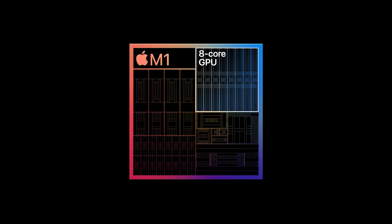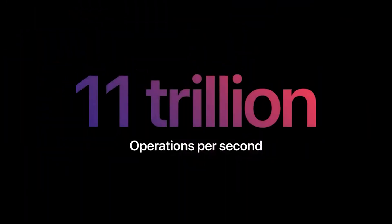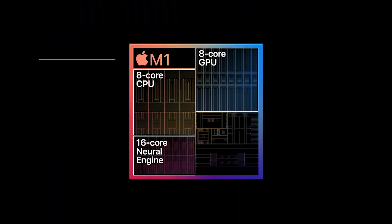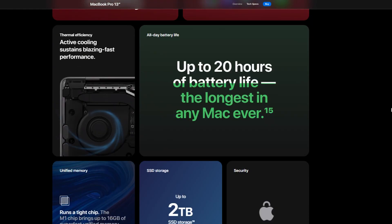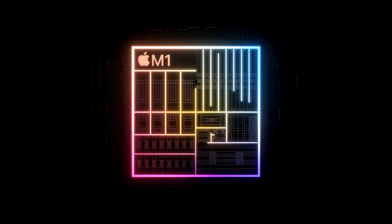Next, we have an 8-core GPU that promises 3.5 times faster performance in the Unity Editor for game developers. Then we have the 16-core Neural Engine, which they say will perform up to 11 times faster on machine learning tasks. And then we have 17 to 20 hours of battery life. The final spec that I think is interesting specifically for developers is the 16 gigabytes of what they call unified memory.